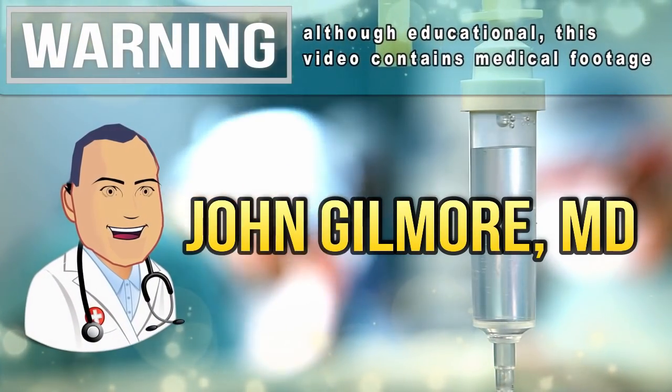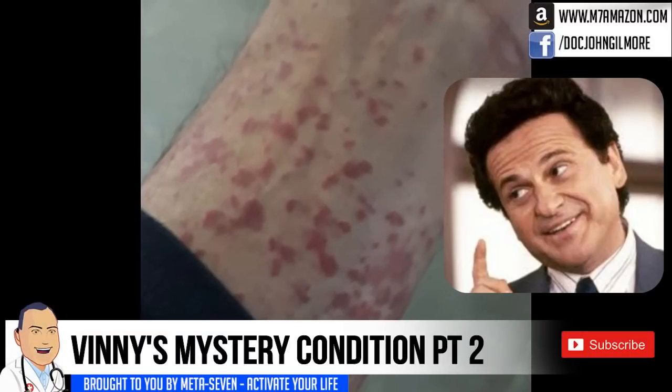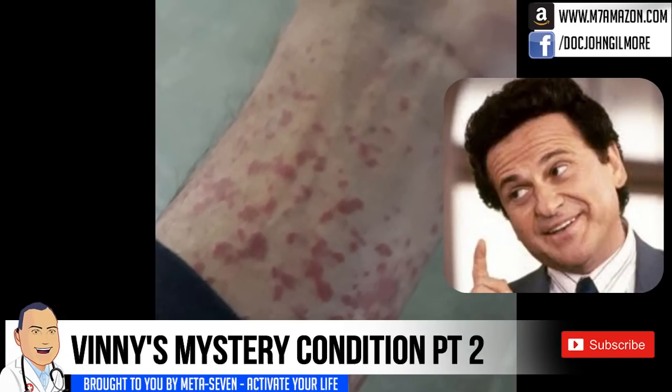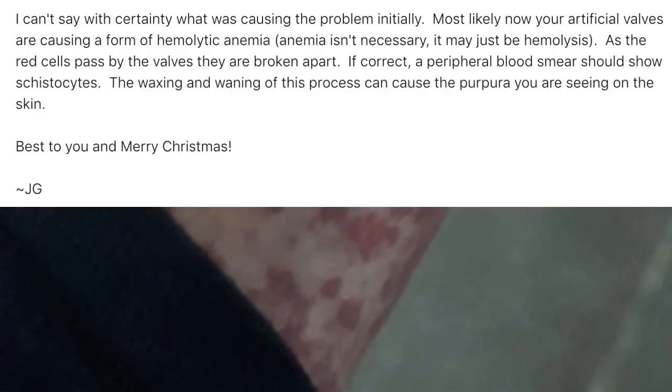This is Vinnie Part 2. I hope you've had a chance to see Vinnie Part 1 to understand how this discussion began. It's an email discussion, and I replied to Vinnie's original email and pictures with this message: I said I can't say with certainty what was causing the problem initially.